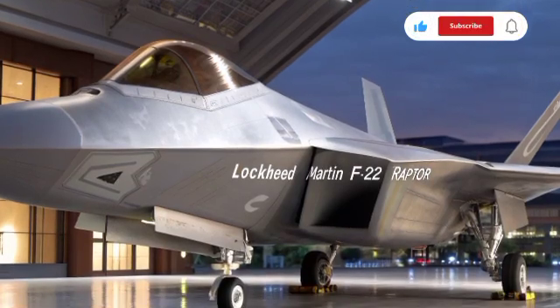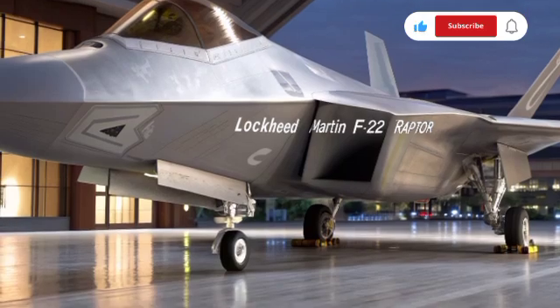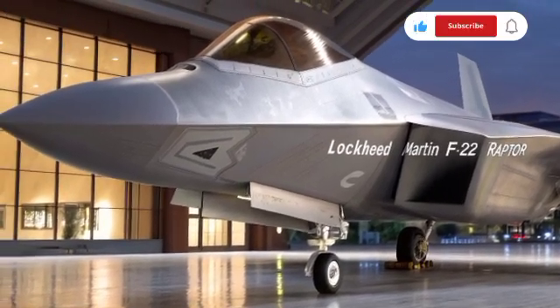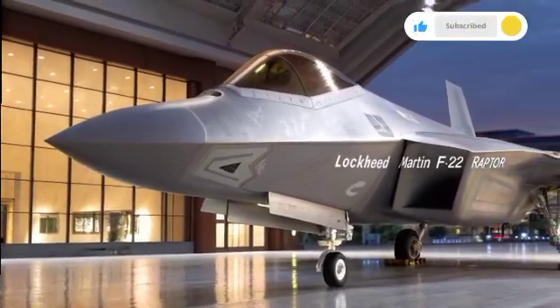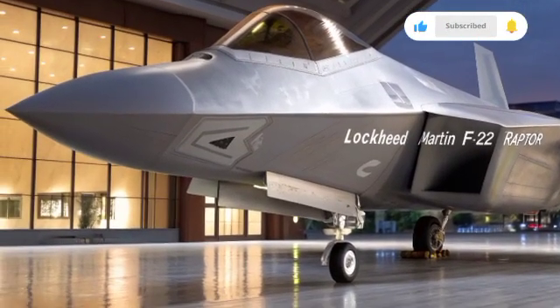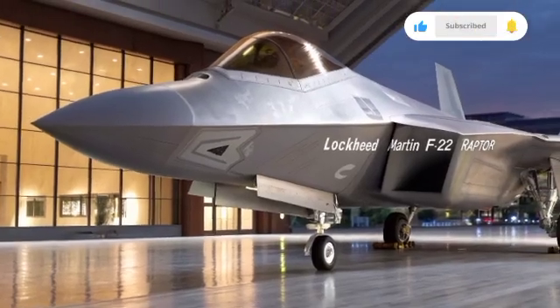For enthusiasts of military aviation, the story of the F-22 is one of innovation, dominance, and exclusivity. And here at Car Culture State, we continue to explore the machines that shape our world, from the roads to the skies. The Raptor remains a shining example of human engineering, a guardian of the skies, and a symbol of American power in 2025 and beyond.